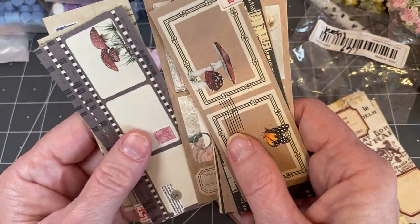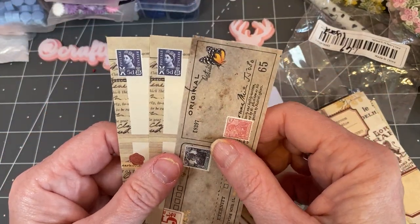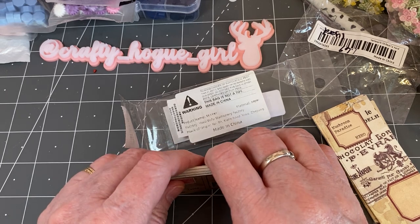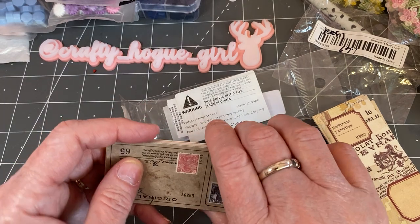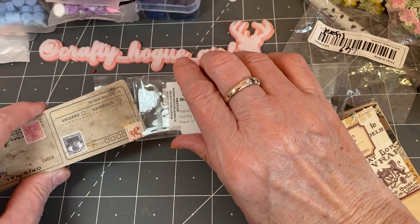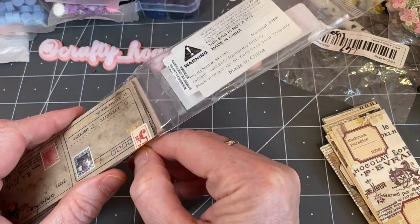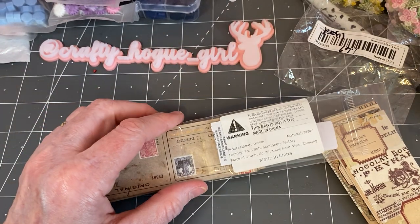So that's my Temu haul. I'm going to leave all the information about Temu down in the description box. Don't forget to use my code if you're a first-time buyer for Temu and get that 30% off. All the prices are awesome and their products are amazing. If you haven't subscribed to my channel, I hope that you will hit that button and follow along with me. I would really appreciate that — have a great day and I'll see you on the next video. Bye.